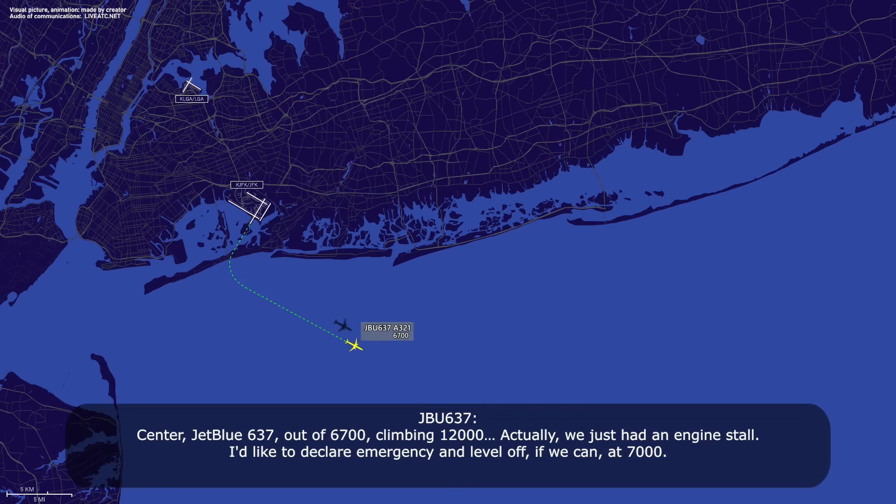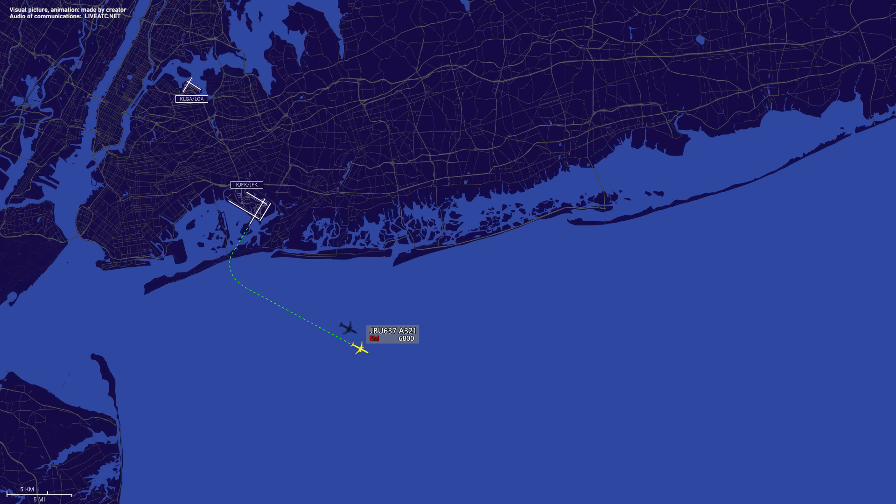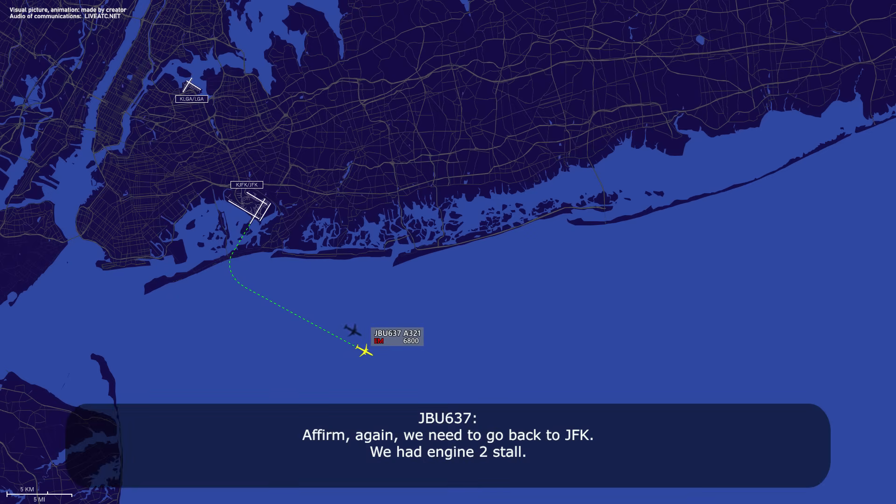JetBlue 637, out of 6,000, climbing to 1-2000. Actually, just had an engine stall. I'd like to declare emergency, level off at 7,000. Affirm, need to go back to JFK, out of engine 2 stall.